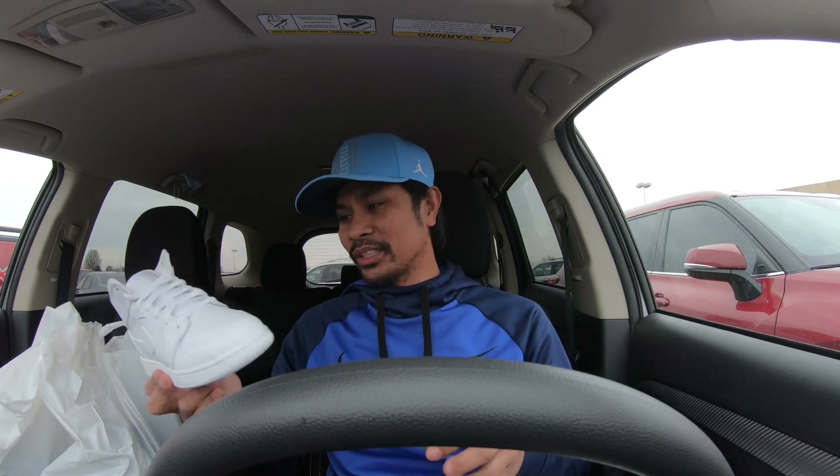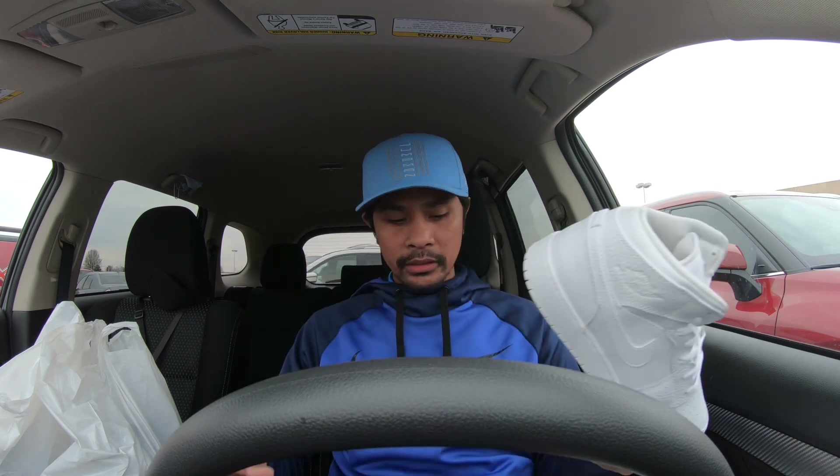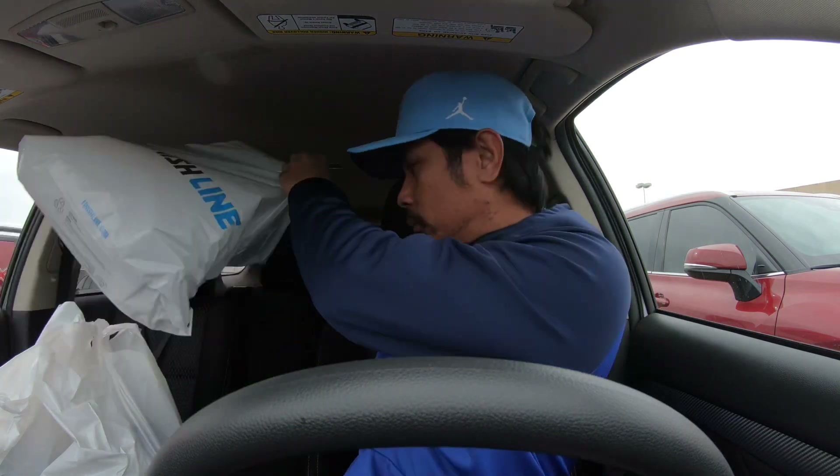Starting off we have the Air Jordan 1 Mid grade school — this one is new in the store. I was having second thoughts buying them, but I checked the resale and it's not that high — selling somewhere around $125 to $135, went up to $145, but some are trying to let it go for $125. Retail is $90, so letting go for around $135 — not too much of a markup from resellers.